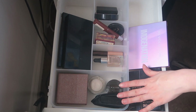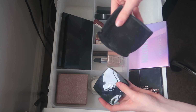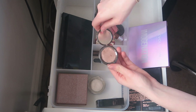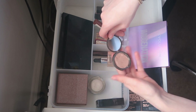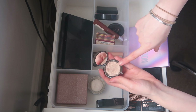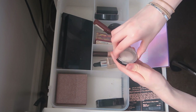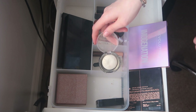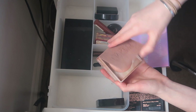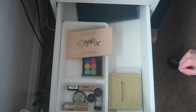I have my Chanel highlighter — it's so pretty so I'm definitely keeping that, but getting rid of the pouch. I'm getting rid of the Becca Shimmering Skin Perfecter powder because I dropped and broke it, and I'd rather use the liquid version — it's slightly too dark anyway. I'm getting rid of a Revolution highlighter because I've found other Revolution ones I love. I'm keeping my Urban Decay Naked Illuminated — technically a highlighter but I use it as a blush and it's so pretty.